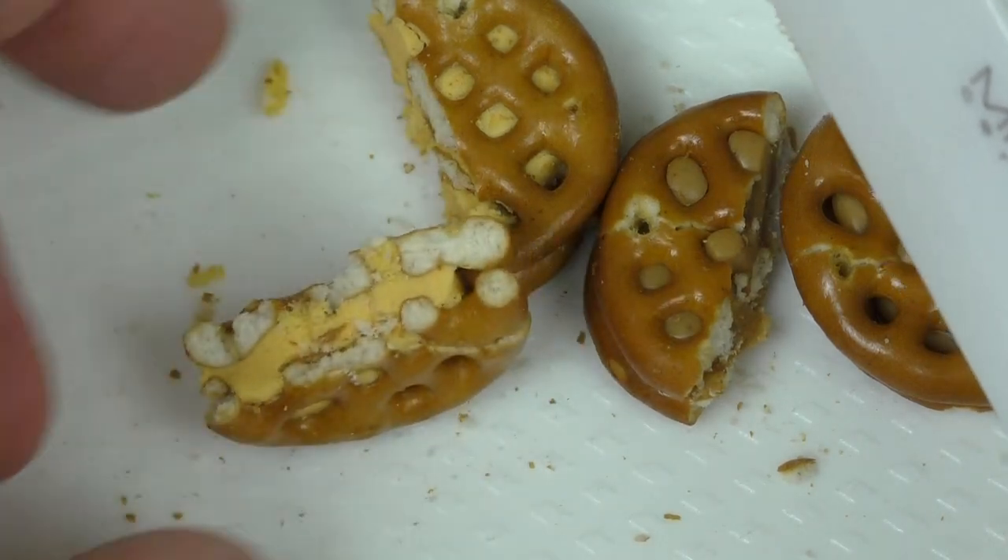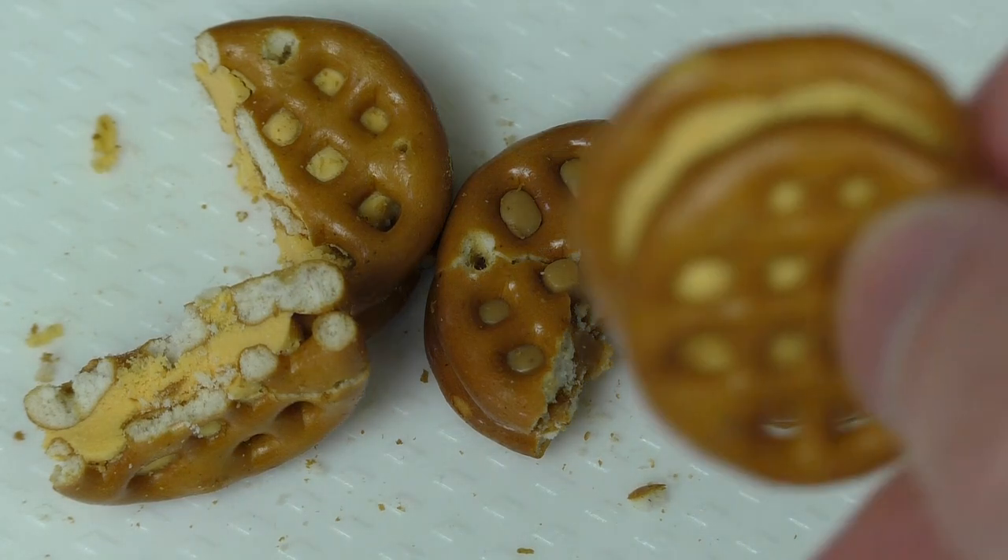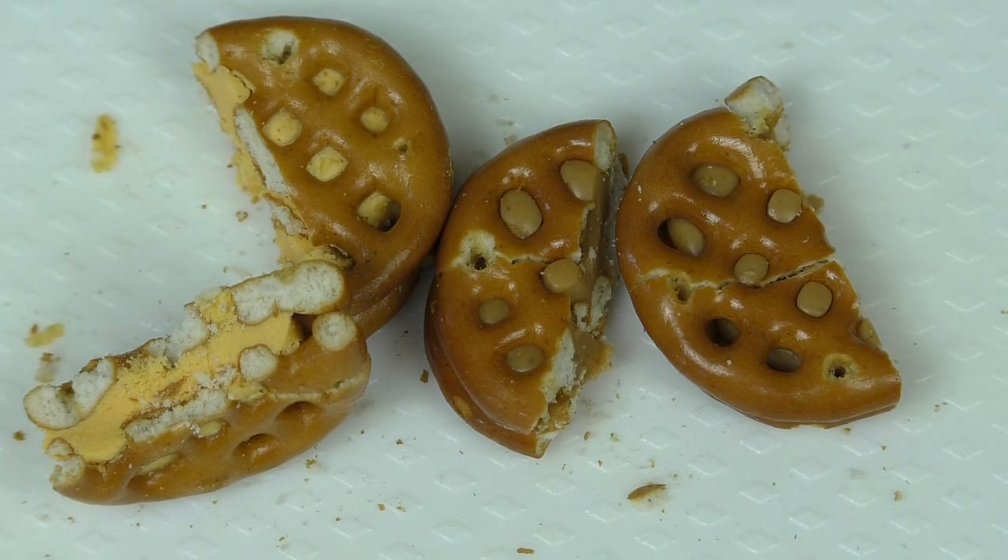Okay, let's try this. Looks interesting. Here we go. Cheddar cheese first. Cheesy, but not too cheesy.